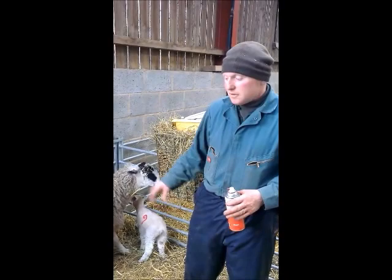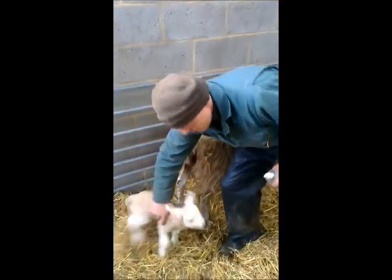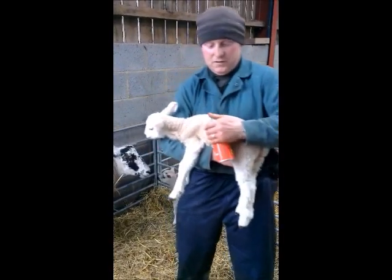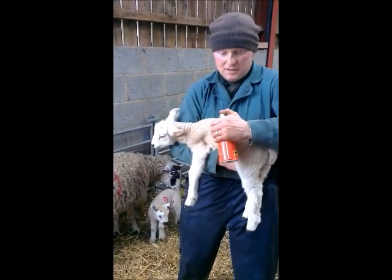So we know, especially out in the field, that we can tell that the ewes have got their lambs with them and how many lambs they're supposed to have. It's also very useful if something happens to the ewe or the lamb, then you can find the rest of the little family.